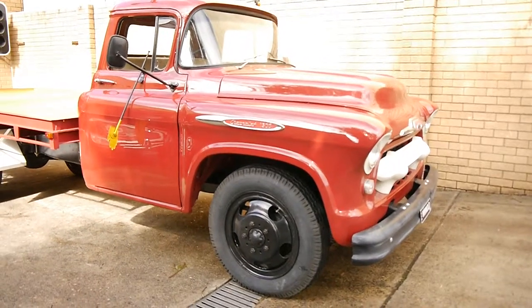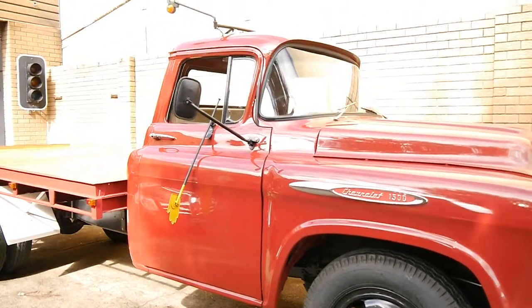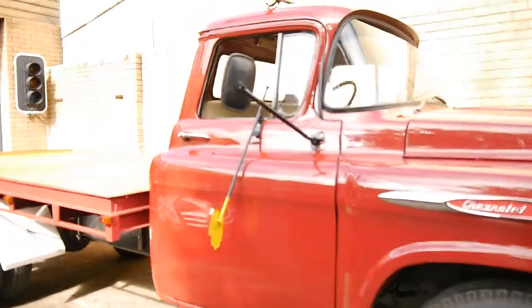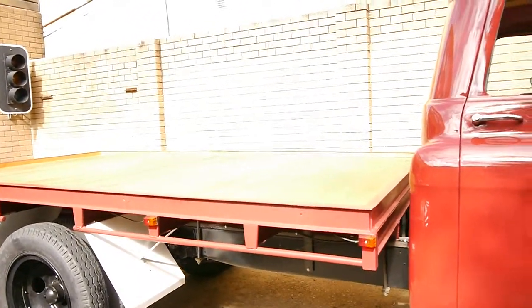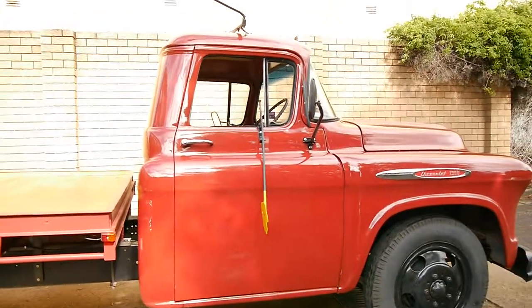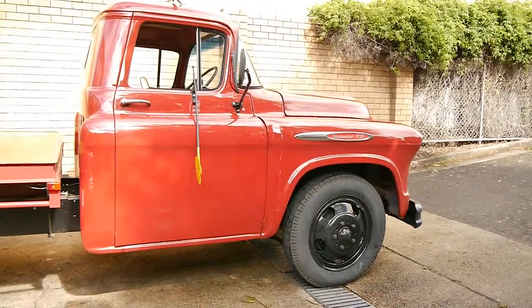Today we actually have something a little bit different at the Old Timer Car Centre in Marrickville. It's a 1957 Chevy pickup truck, referred to as a 1500, and it's got the blue flame motor. It's been fully restored and it's in amazing condition.